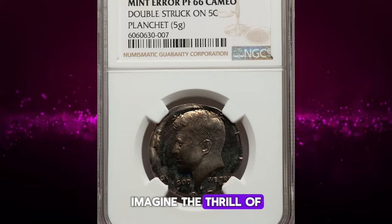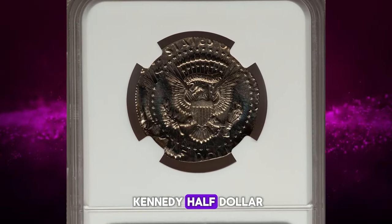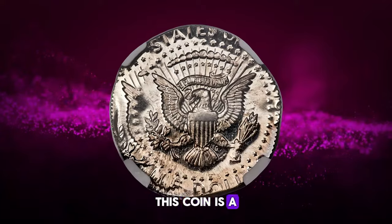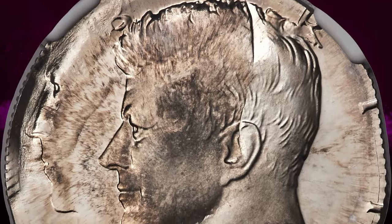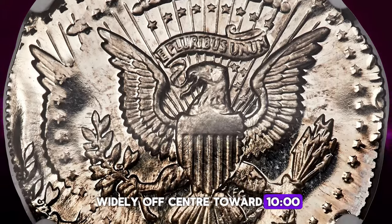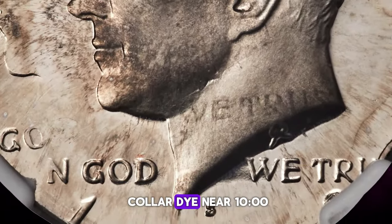Imagine the thrill of discovering a coin worth hundreds or even thousands of dollars in your collection. Introducing the 1972 S Kennedy half-dollar double-struck on a Jefferson nickel planchette. Graded PR66 Cameo by NGC, this coin is a proof coin intended for collectors and not for general circulation. Weighing 5 grams, this error coin underwent a fascinating minting process. The first strike was widely off-center toward 10 o'clock and aligned with the collar die near 4 o'clock.